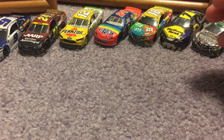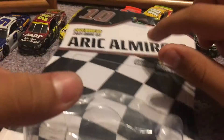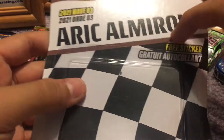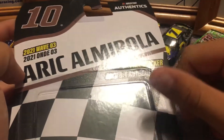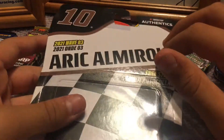We'll take the car off camera — where did I put the box? I do want to go over the box because I always don't have the box for Authentics cars. It's still intact, so we've got the checkered pattern. There's the 10 right there. NASCAR Authentic — sorry for the glare — Eric Almirola, free sticker. It's 2021 Wave 3. This has to be the ugliest pattern I've seen for the cars. Wave 3 is right here on the back.